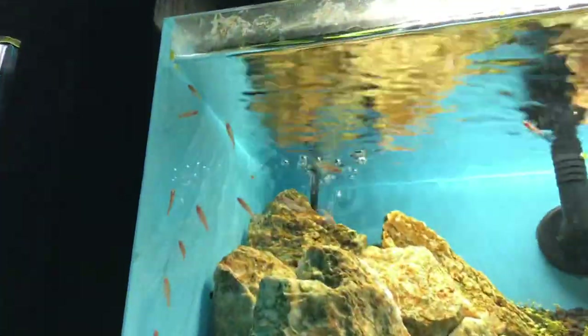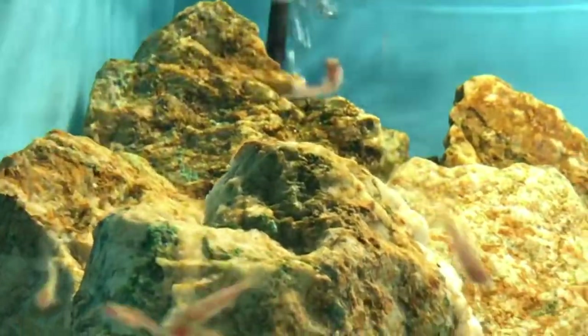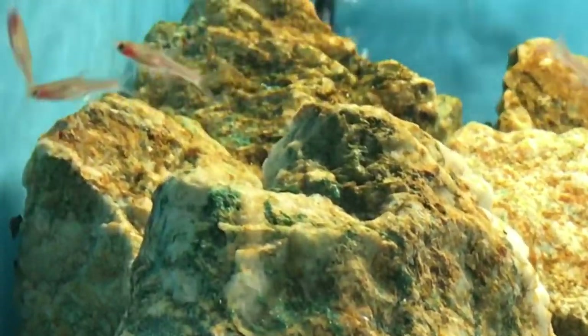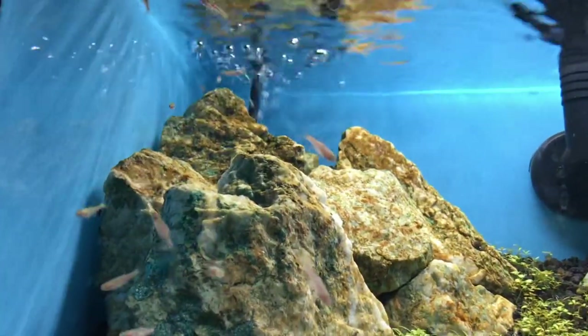Wait a minute — what about these? Check out these little guys. Those are chili micro rasboras. These would look pretty cool. I love the fact that they're micro. That would be really cool — like a school of them, maybe five or six of these.